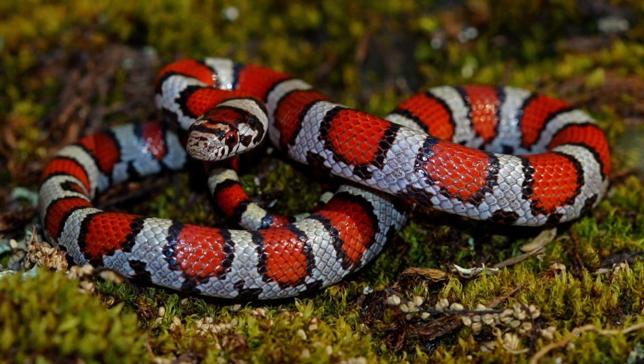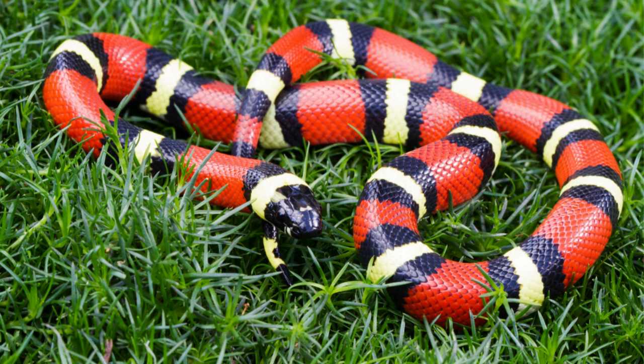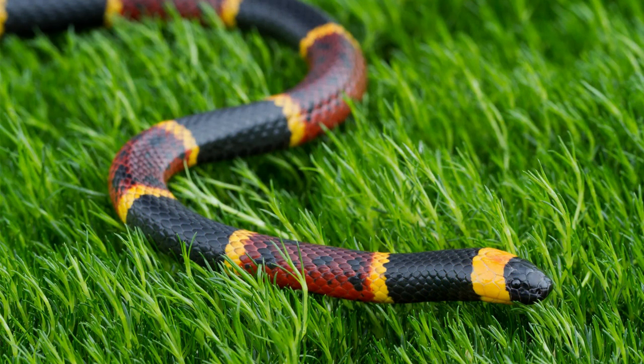Another incredible example of mimicry is seen in the milk snake. With its red, black, and yellow bands, it bears a striking resemblance to the venomous coral snake. This mimicry helps the harmless milk snake avoid predation, as potential predators mistake it for the venomous coral snake and steer clear.